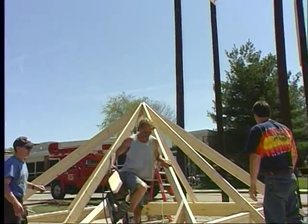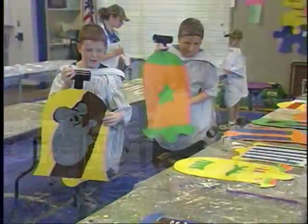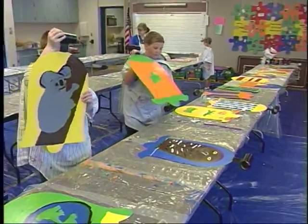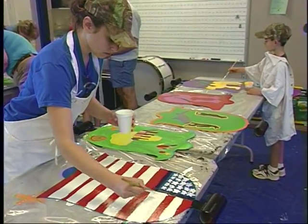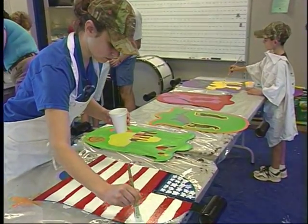Today is a real exciting day. We're building a bell tower and the official name of it is called the Villagers Bell Tower. We have 80 bells that represent the 80 original villagers in the Glens Valley area around the late 1800s to early 1900s.